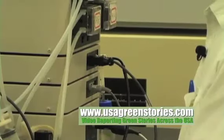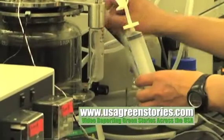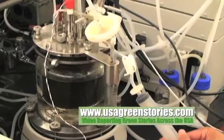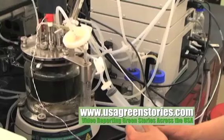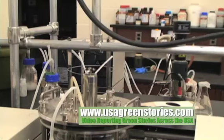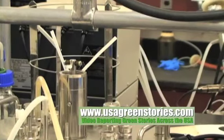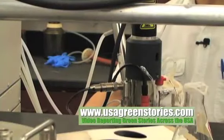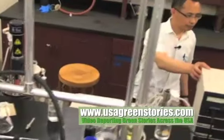Shihe Liu, associate professor at the College of Environmental Science and Forestry, or ESF, leads a team of researchers who are separating hemicellulose found in fresh hardwood through a hot water extraction process which serves as the solvent, avoiding the use of any other added chemicals.